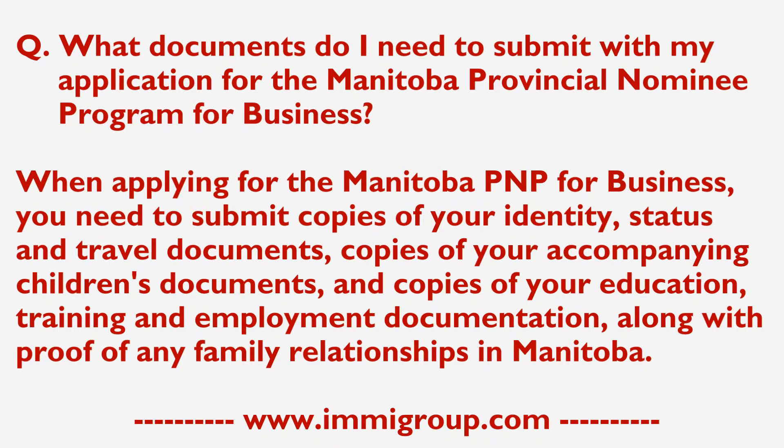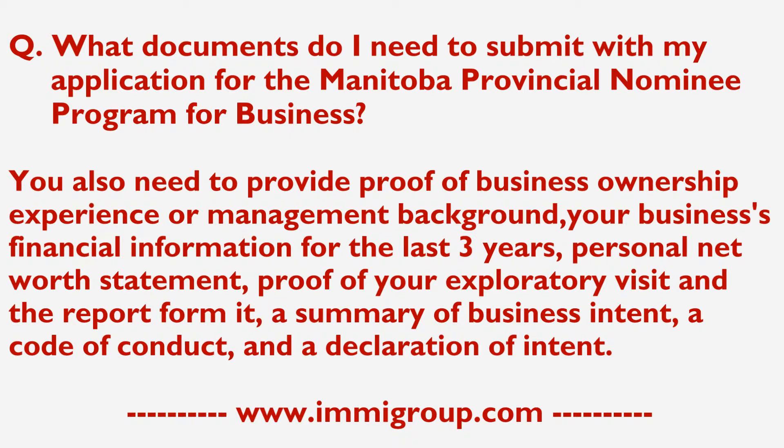You also need copies of your accompanying children's documents and copies of your education, training and employment documentation, along with proof of any family relationships in Manitoba. You also need to provide proof of business ownership, experience or management background, and your business's financial information for the last three years.